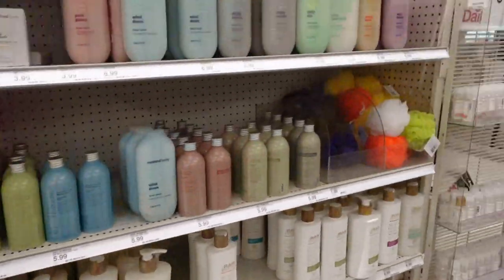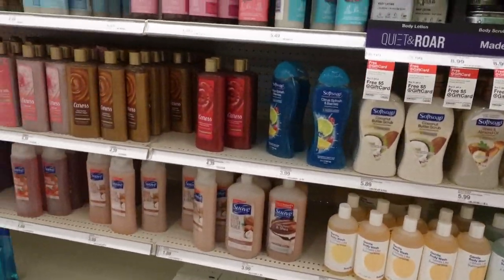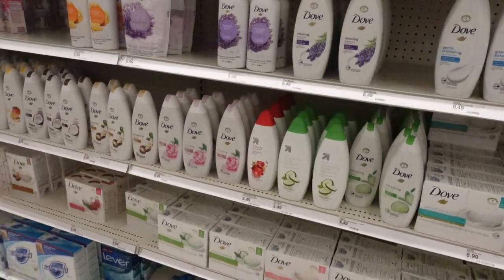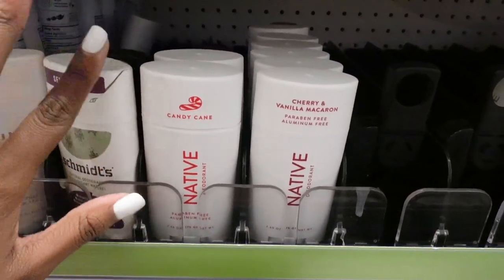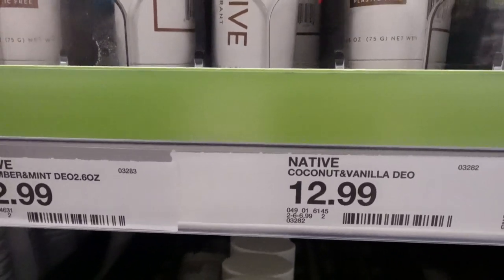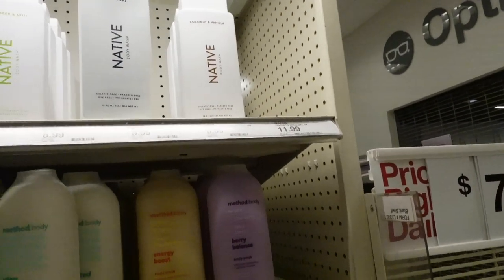This is the body wash section — they don't have the sugar cookie one. Maybe it's somewhere else because that's the bigger size. I think they have the sugar cookie in a smaller size, but they have all these other body washes. I'm really disappointed because they don't have it. They have the Native candy cane deodorant but no sugar cookie anything from this brand. They only have cucumber and mint, charcoal, and coconut and vanilla.